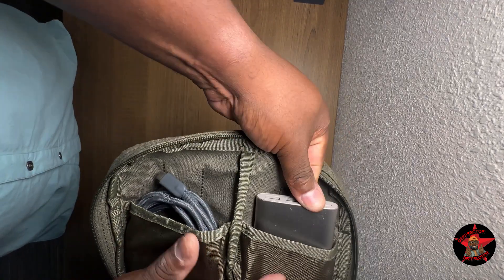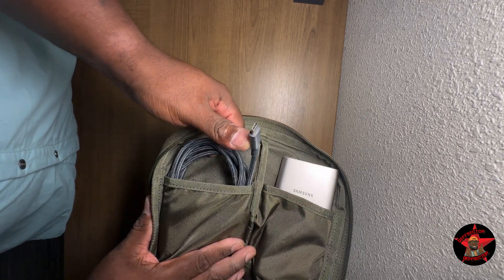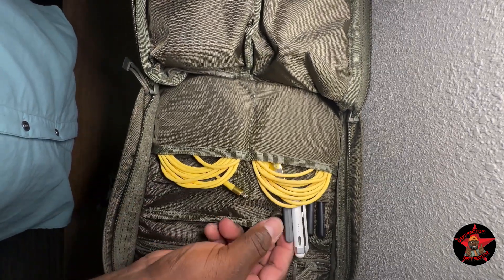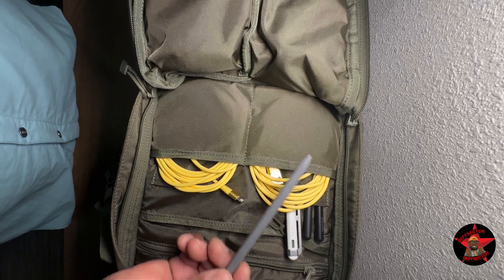I have a Samsung-branded 10,000 milliamp battery bank, a 10-foot high-speed data Type-C cable, and two 10-foot Lightning cables.